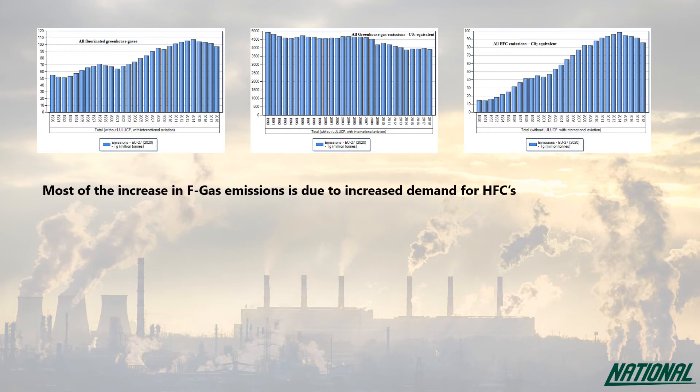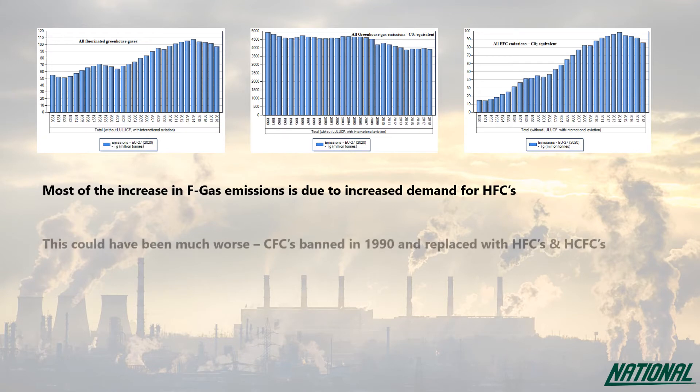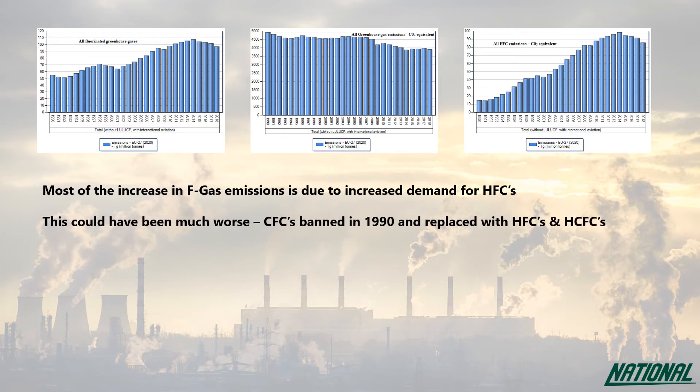In reality, the actual emissions increase could have been much worse. In the 1990s, all CFCs were replaced by HFCs and HCFCs to help stem the depletion of our ozone layer. As an additional benefit, these new HFCs were on average a quarter of the GWP of the CFCs.